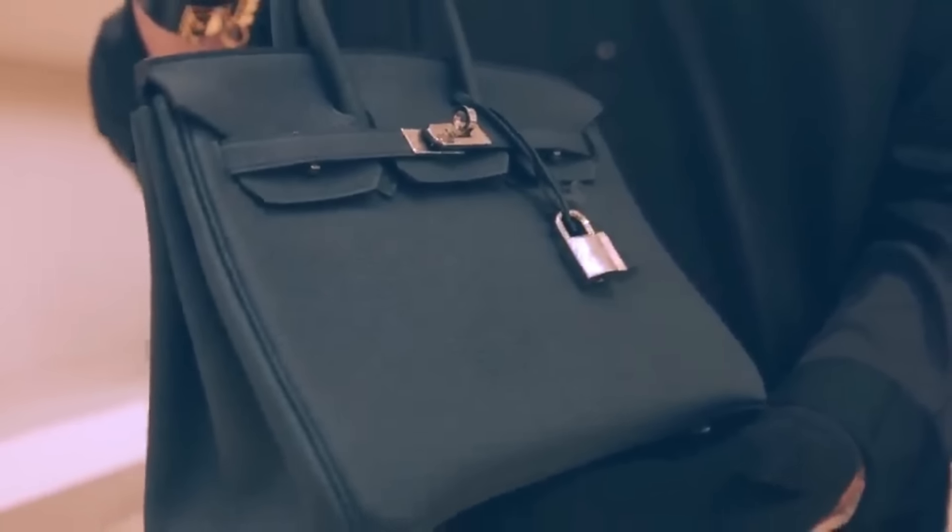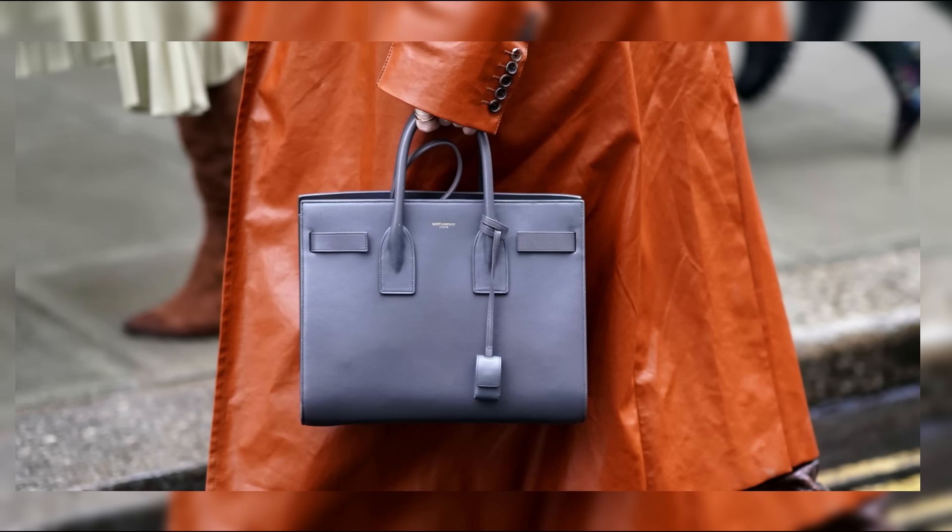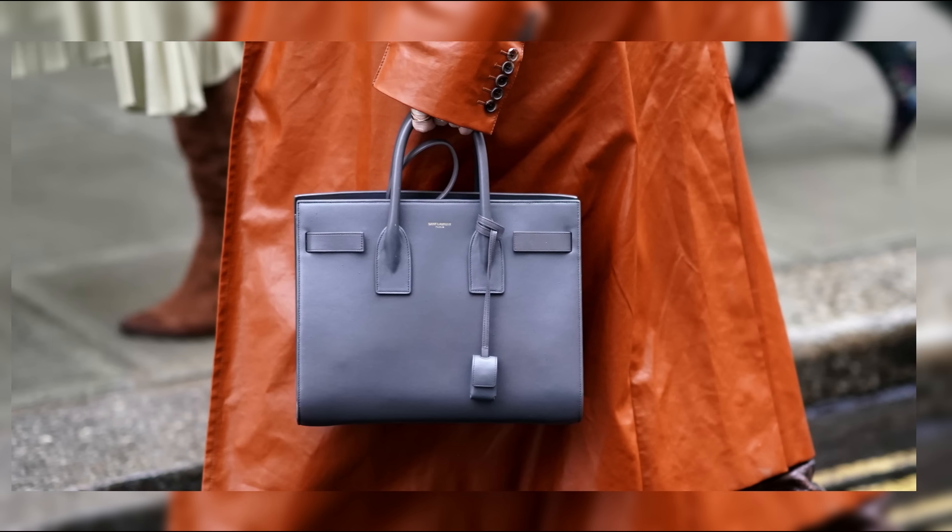Next up at number nine, we have the Gucci Dionysus, a modern masterpiece that embodies the spirit of Italian luxury. With its distinctive tiger-head closure and intricate floral embroidery, the Dionysus is a true work of art.